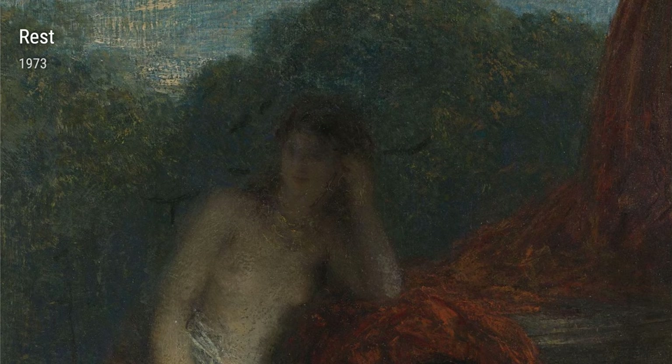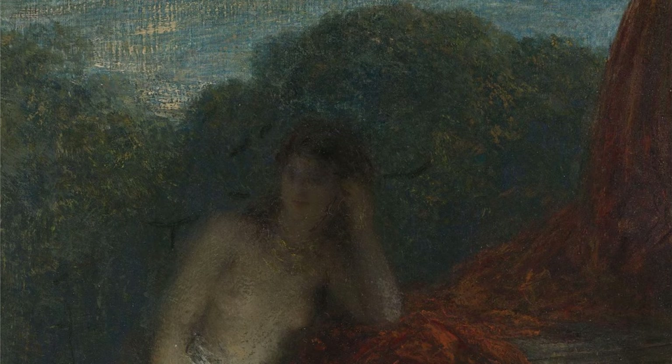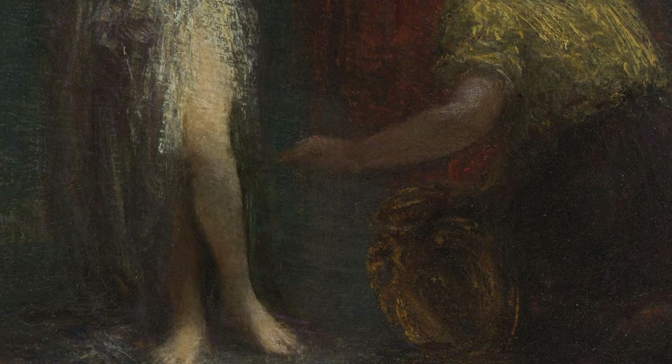Rest showcases the artist's exploration of more abstract and expressive forms. The bold use of color and brushwork creates a dynamic and energetic composition.